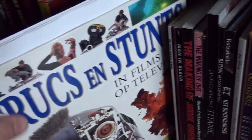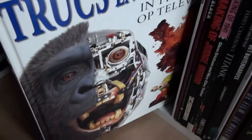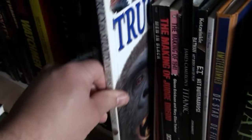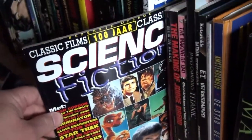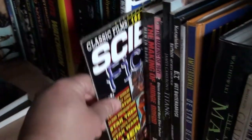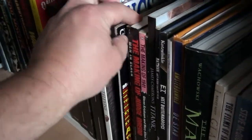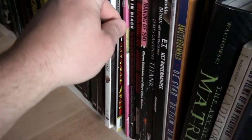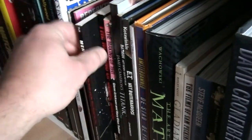This is a book basically about how they made special effects in movies — a nice book. This one is about the history of science fiction — got this very cheaply. And this is about the history of comic books.